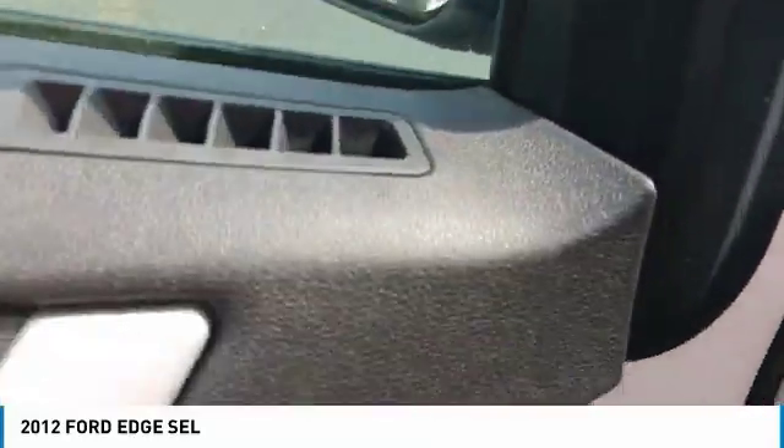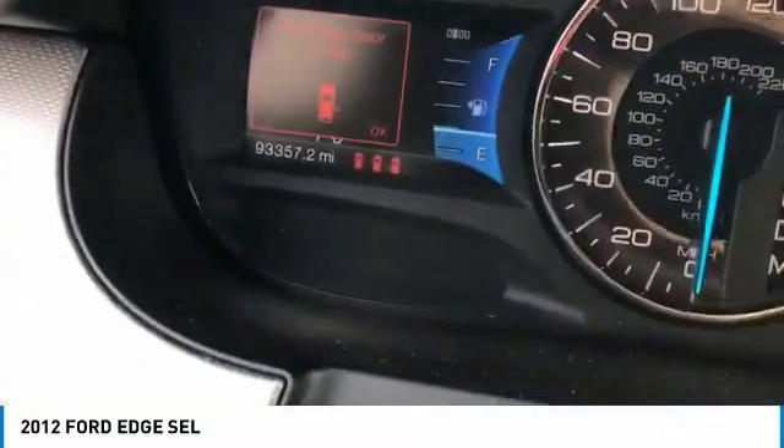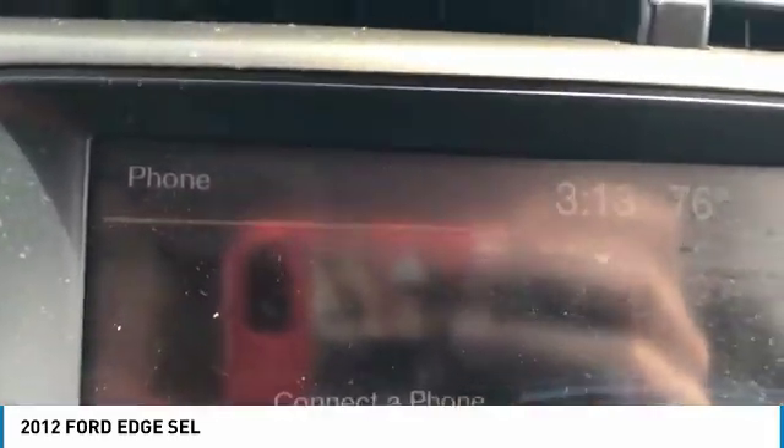Here you can see the exact odometer — it's at 93,000 miles. It's also got Bluetooth connectivity right there.